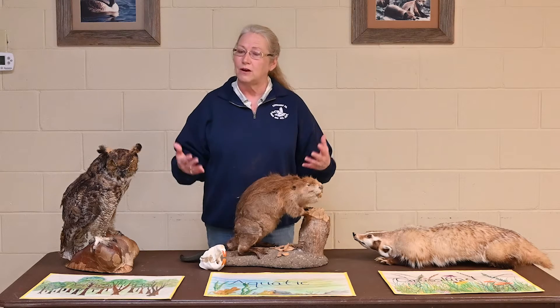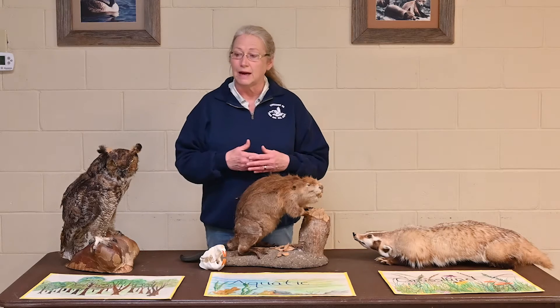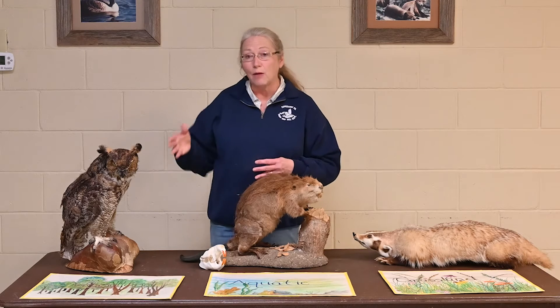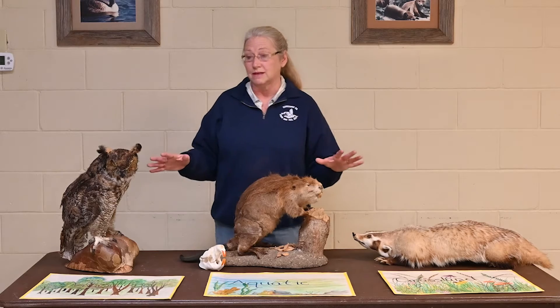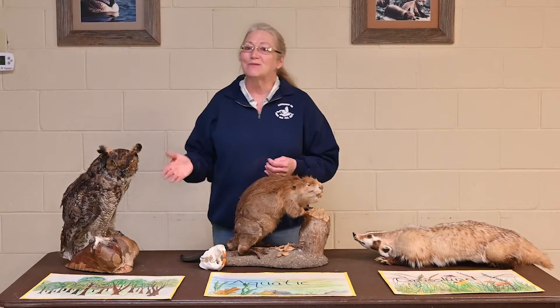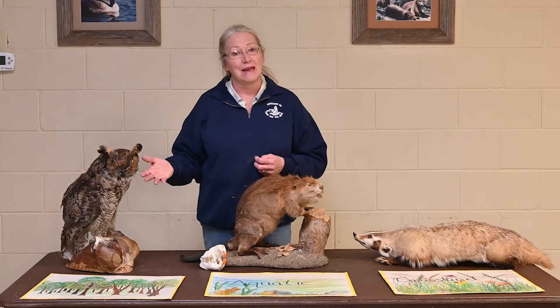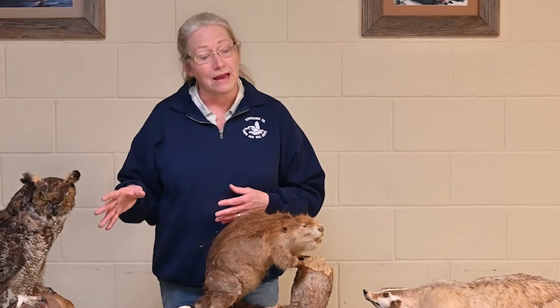Now, knowing what habitats we have, let's focus on three specific animals that help us understand how their adaptations fit them to those special habitats. These animals are not alive — they're not moving — but they were not killed so I could use them to teach. All the animals we use educationally died in accidental ways. These are animals that actually live in Indiana, and fortunately I did not kill them for this purpose.